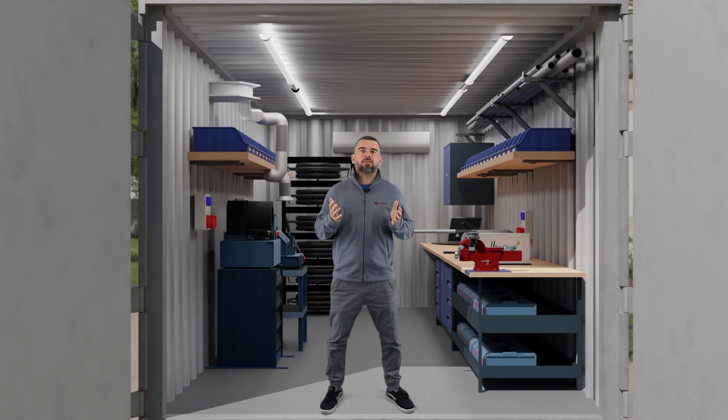As you can see, our mobile workshop is ready and waiting to work for you. Feel free to contact us for any further information.